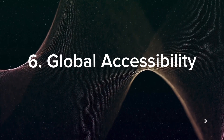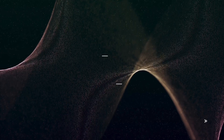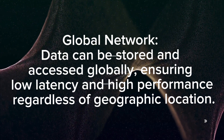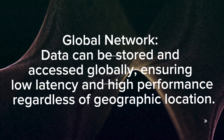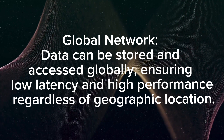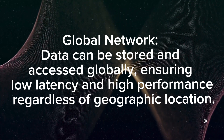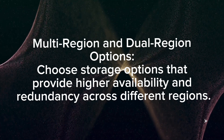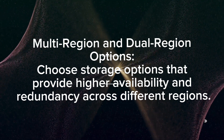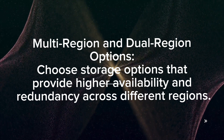Global accessibility: Data can be stored and accessed globally, ensuring low latency and high performance regardless of geographic location. Multi-region and dual-region options provide higher availability and redundancy across different regions.